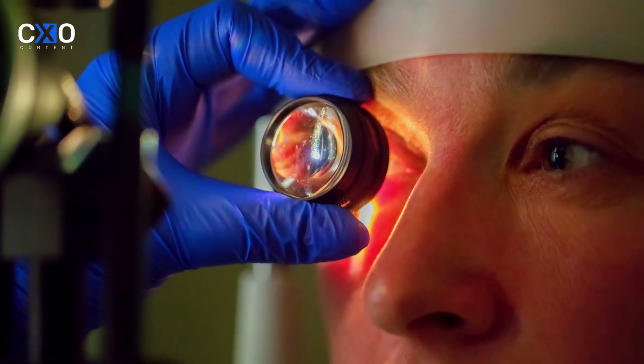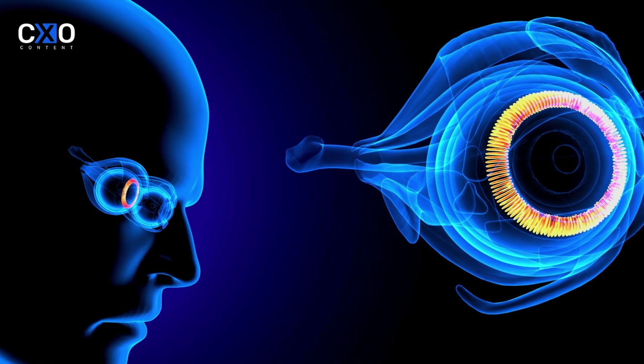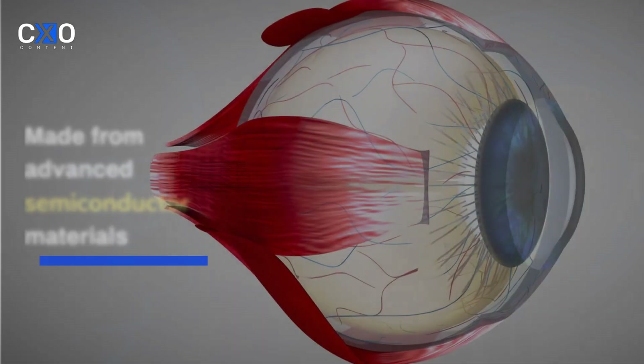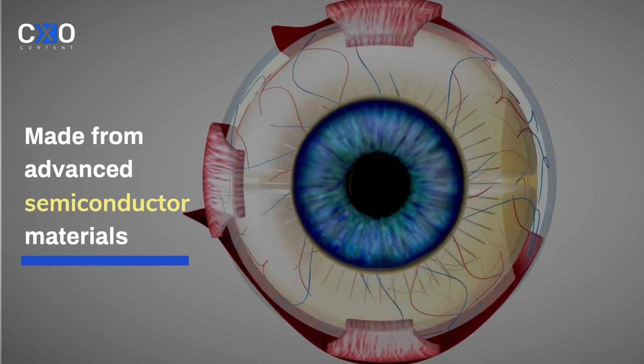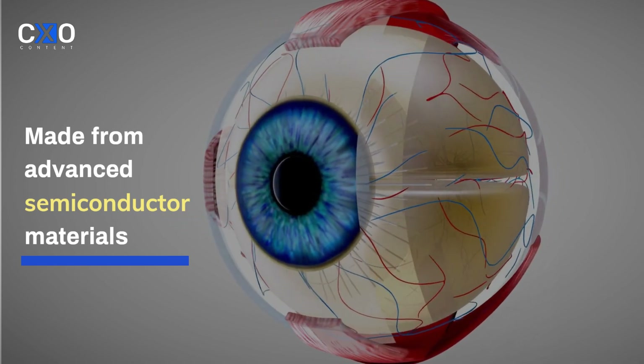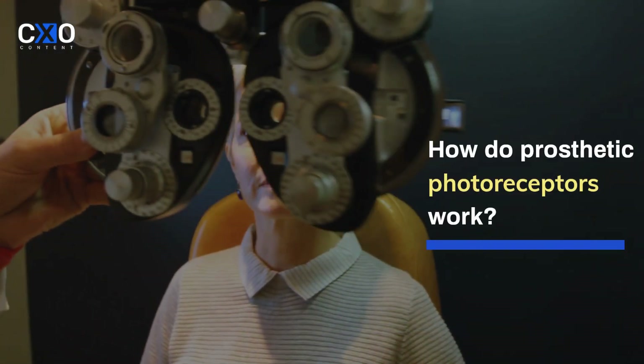Prosthetic photoreceptors are groundbreaking devices designed to restore vision by mimicking the function of natural photoreceptors. These implants, often made from advanced semiconductor materials, are inserted into the retina to work just like the natural cells they replace.